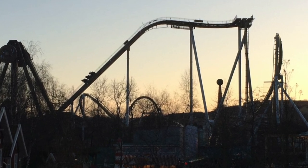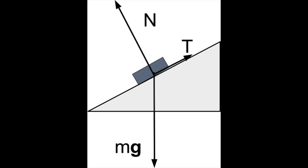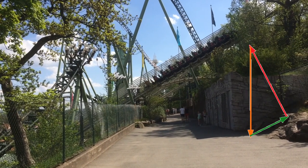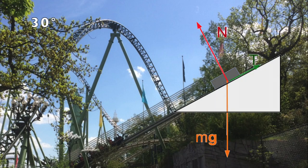We are not point particles, and orientation matters. In textbook inclined planes, the forces are represented by arrows, adding up to zero to satisfy Newton's first law. In a rollercoaster, the forces act on you and are experienced throughout your own body. The normal force is exerted by the seat, and the tangential force, in the direction of motion, is exerted by the backrest.